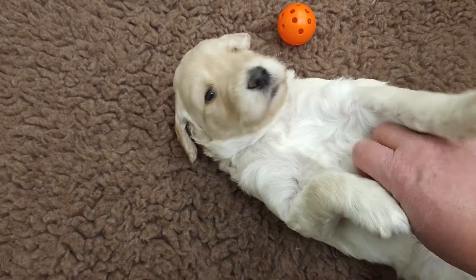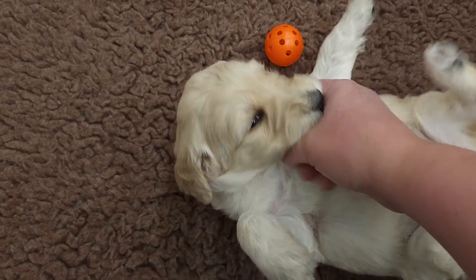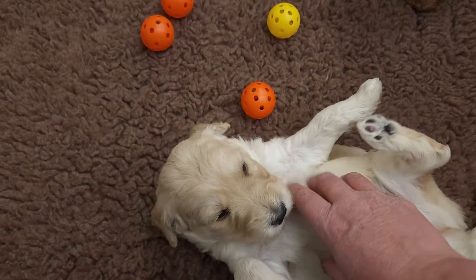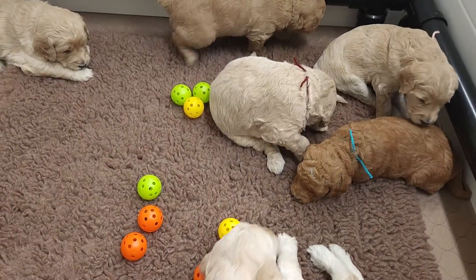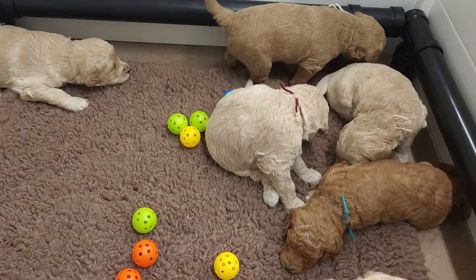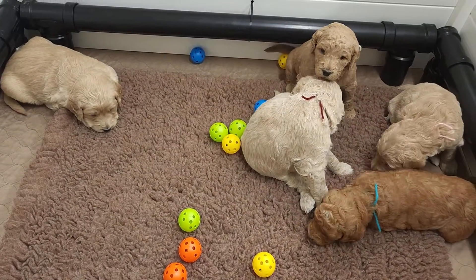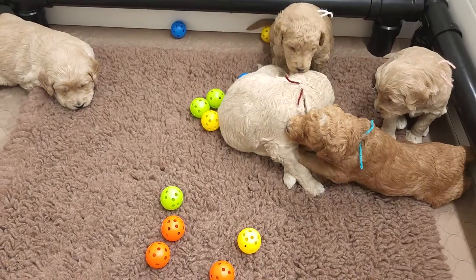Mr. Green Boy and your belly rubs — yes, belly rubs! Is that the spot? Yeah, these guys are doing wonderful. Hi, you can come see me!